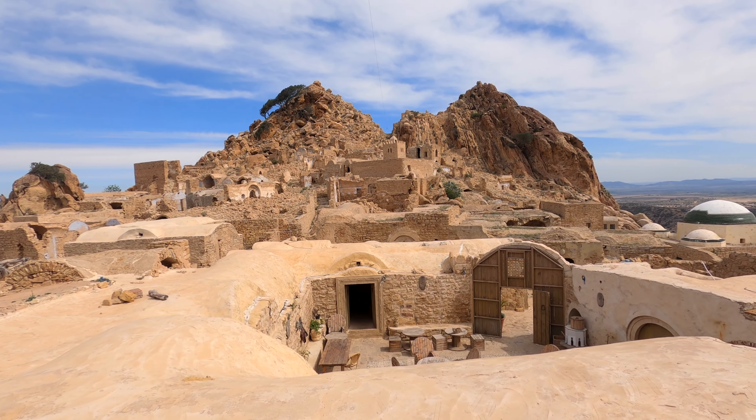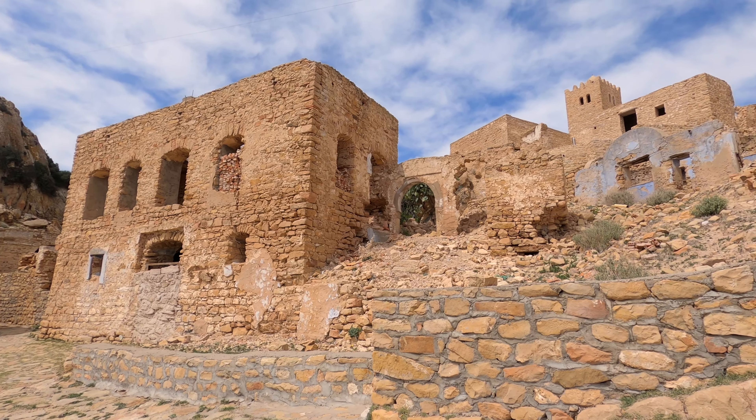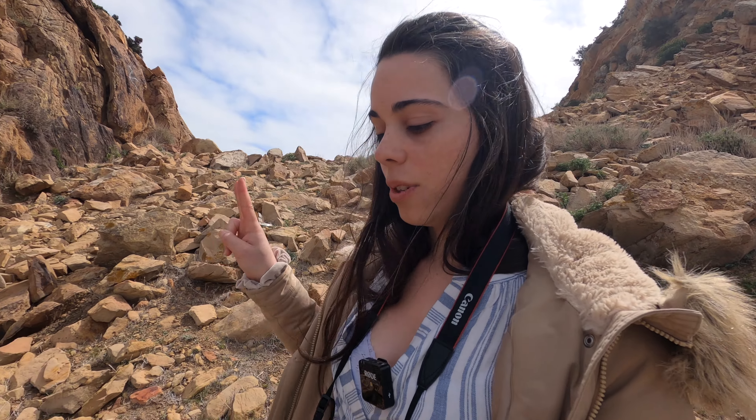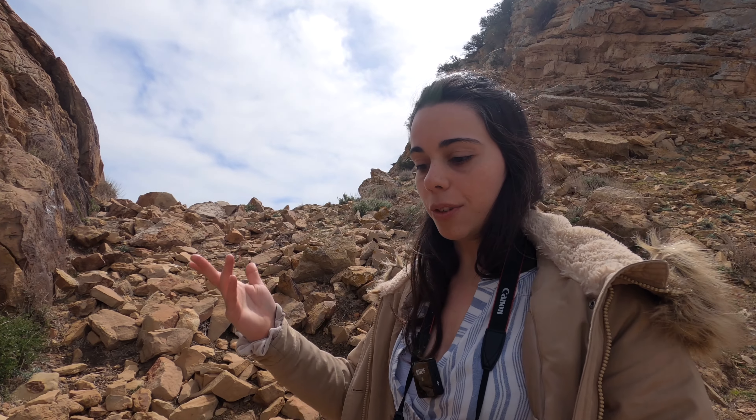Once a prosperous commercial centre with fertile lands, the importance of the village started decreasing after the Arab conquest in the 7th century, and became particularly deserted around the 1960s, when most villagers left to pursue a better life in Hamans River.